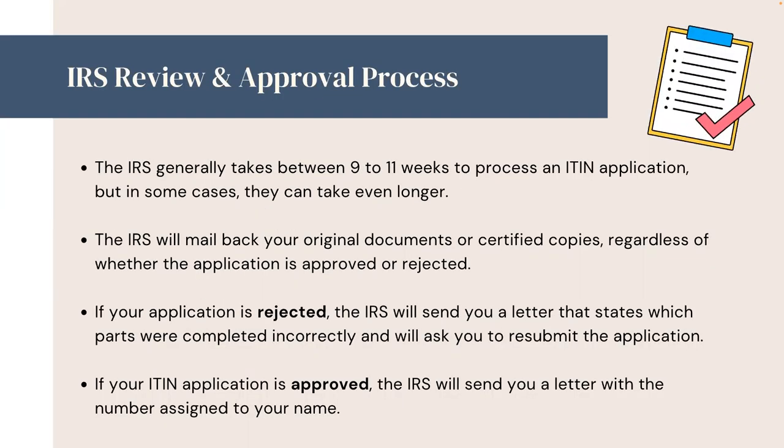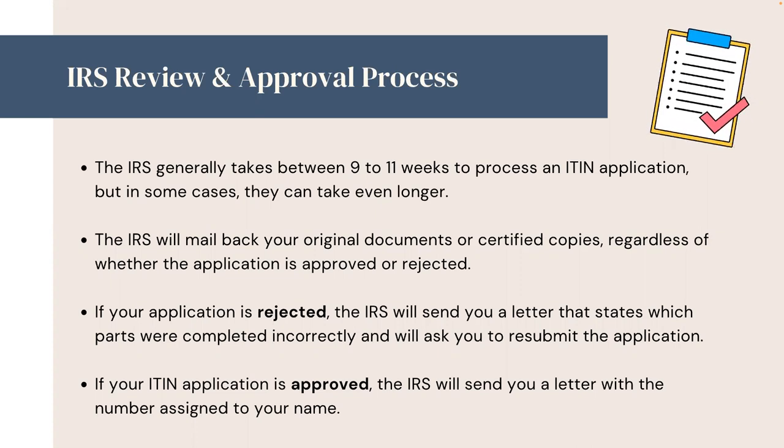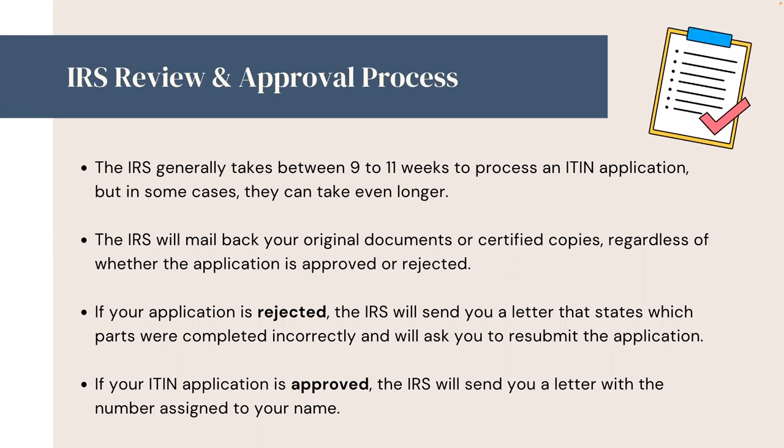What does the IRS review and approval process look like? The IRS generally takes between 9 to 11 weeks to process an ITIN application, but in some cases they can take even longer. The IRS will mail back your original documents or certified copies, regardless of whether the application is approved or rejected.